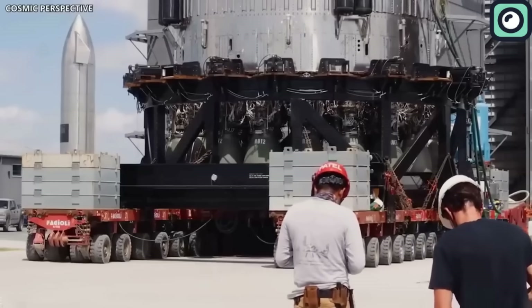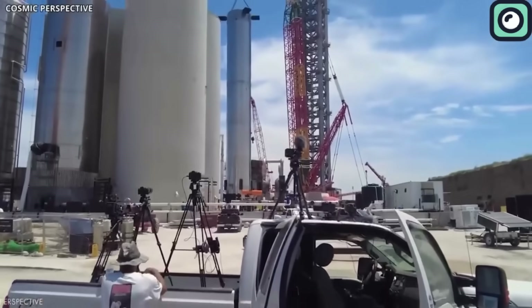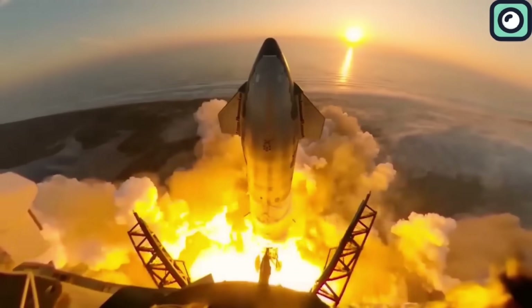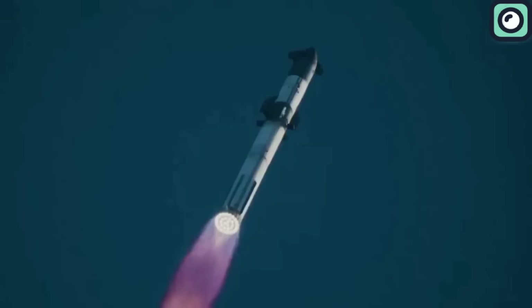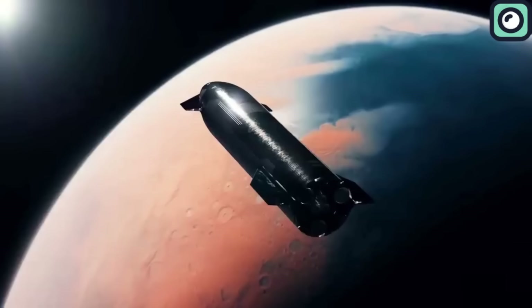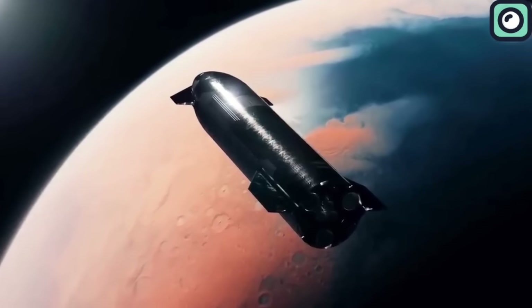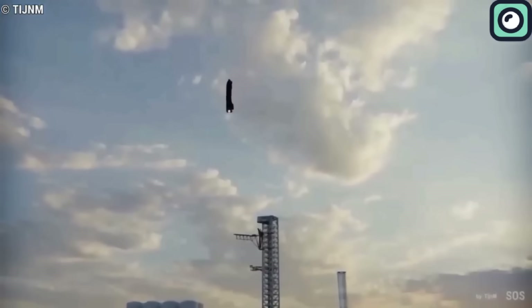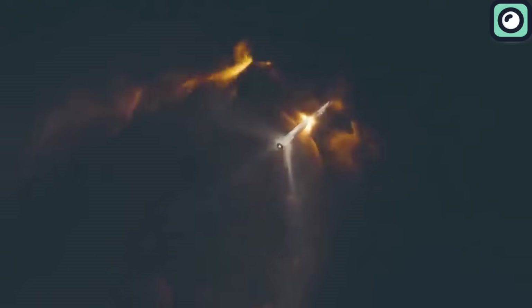The second test flight of the Starship, conducted on November 18th, 2023, was a response to the lessons learned from the first launch. This mission aimed to demonstrate a long suborbital trajectory, a step up from the previous flight. As the Starship's upper stage neared the end of its burn, a critical event unfolded. According to Musk, it was the venting of liquid oxygen propellant that led to the vehicle's demise.